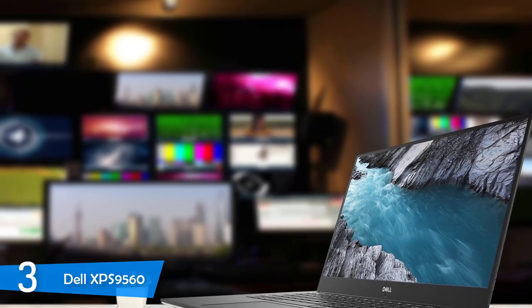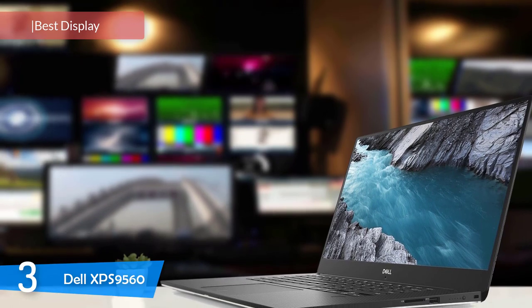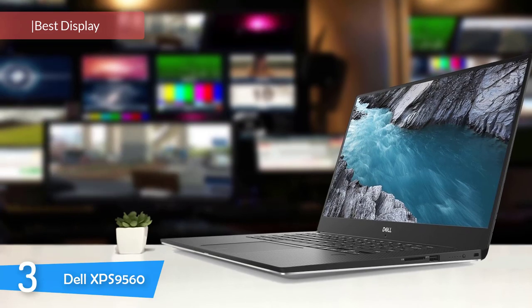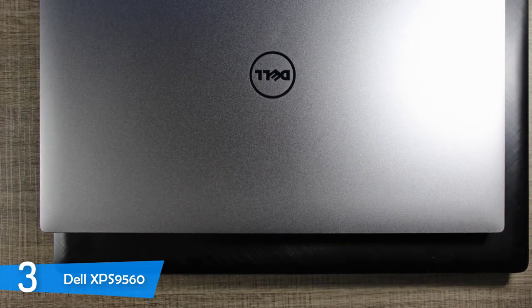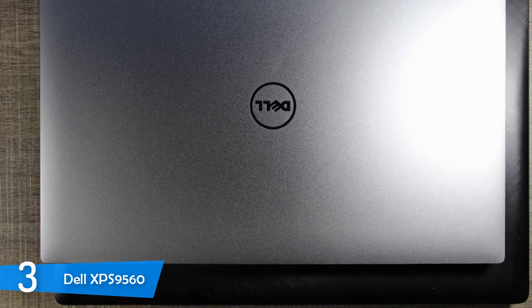At number 3, it's the Dell XPS 9560. For video editing purposes you'll need a laptop with an excellent display, and if you want the best display you should take a look at the Dell XPS 9560. Besides having an ultra-capable display, this device features great performance specs, an amazing selection of ports, beautiful aluminium design, and tremendous value for its price.